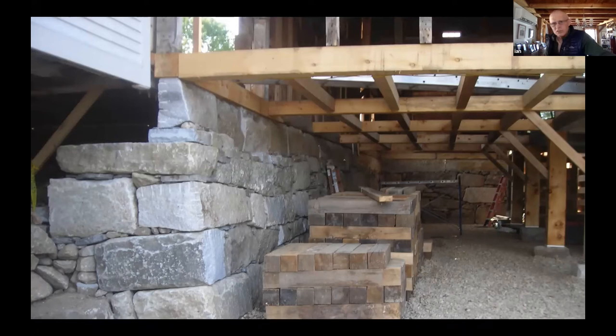That's what a stone foundation looks like when replaced. Having really nice split granite informs the decision — we have nice seal stones for the top so we can do a nice job. Where you have a lot of round field stone, that might inform the decision differently and you might go with concrete, because you'd have to get a lot of new stone to rebuild the foundation.